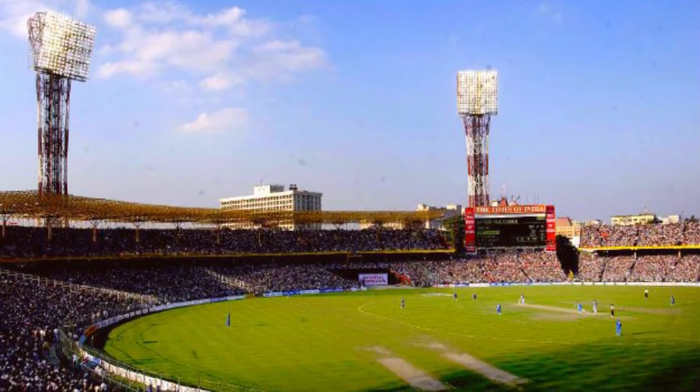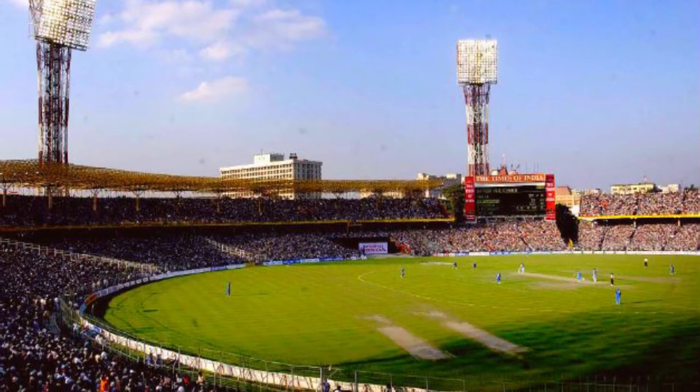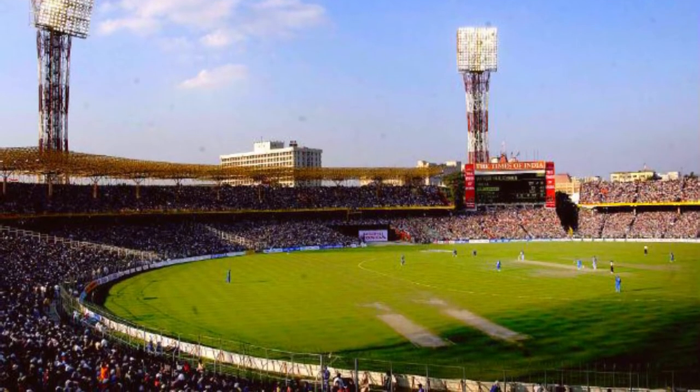Stretched over 50 acres, this cricket stadium has the capacity to seat about 66,349 people and is the second largest stadium in the world.